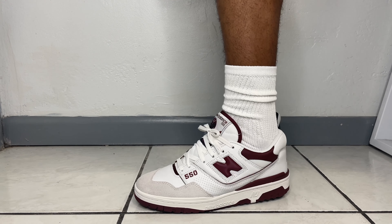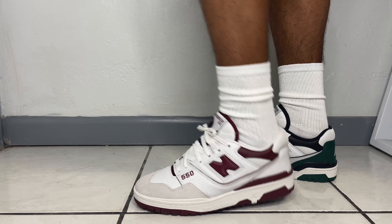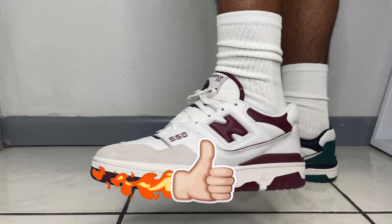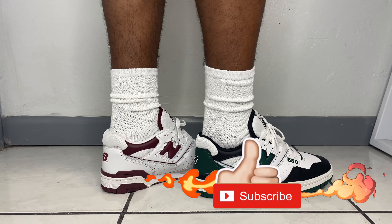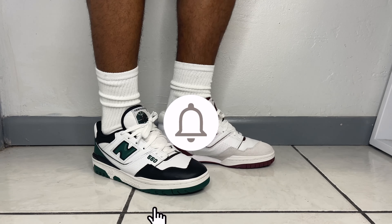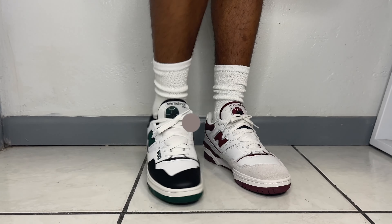And that's going to end today's video. Comment down below how you guys rock your 550s and which fit was your favorite. Smash the like button, hit that sub button, join the family, and get notified whenever I drop a video by hitting that bell. With that being said, I'm gonna catch y'all on the next one — peace.